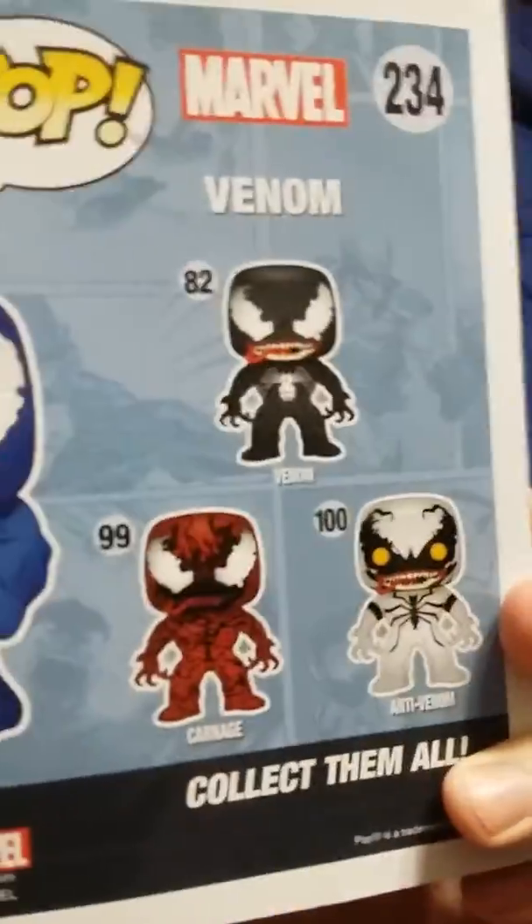And last is my Hot Topic exclusive Blue Venom. I don't know why he's blue, but those other things mean I'm wanting to get him.